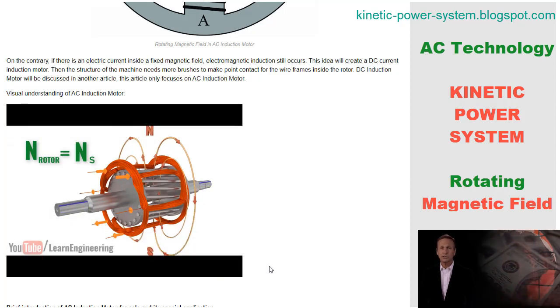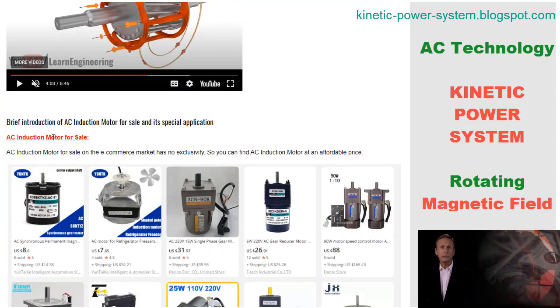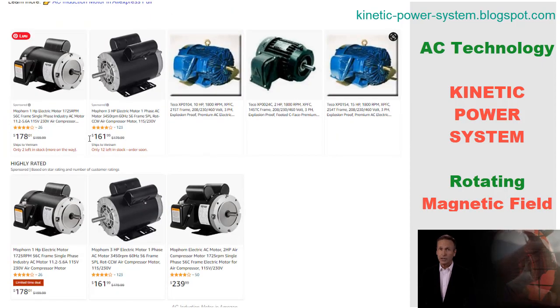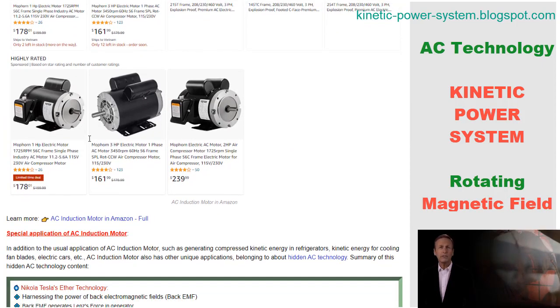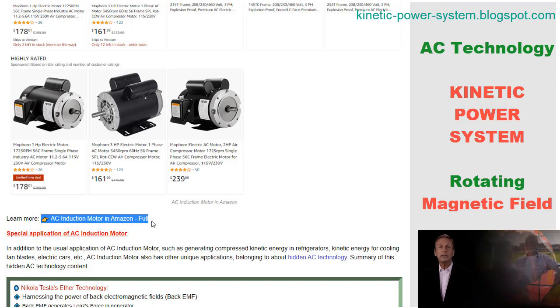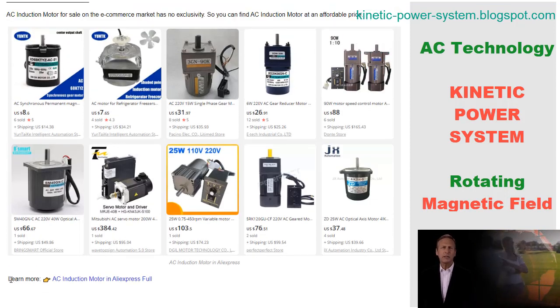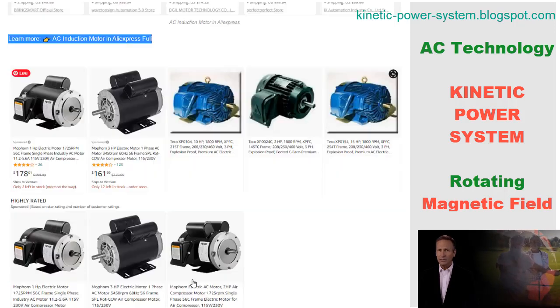Practical application of a rotating magnetic field in an AC motor is generally attributed to two inventors: the Italian physicist and electrical engineer Galileo Ferraris, and the Serbian-American inventor and electrical engineer Nikola Tesla. Tesla claimed in his autobiography that the idea came to him in 1882 while walking in a park, drawing it in the sand to illustrate how it worked to a friend. Ferraris wrote about researching the concept and built a working model in 1885.